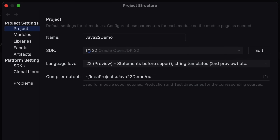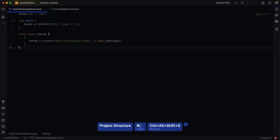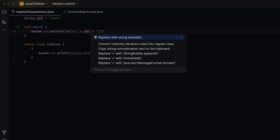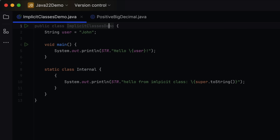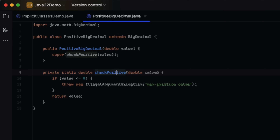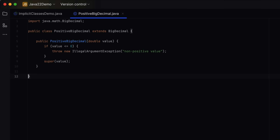As always, keeping up with the latest Java updates is a high priority for us, so we've already implemented support for Java 22 features. This includes the latest iterations of features from the previous JDK update, such as unnamed variables and patterns, string templates, and implicitly declared classes, and introduces support for new statements preceding super in their previous state.